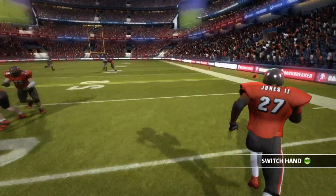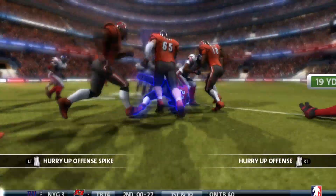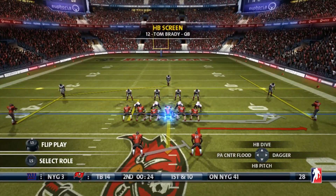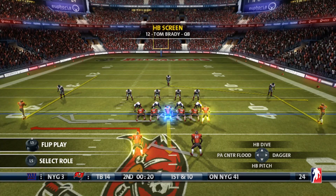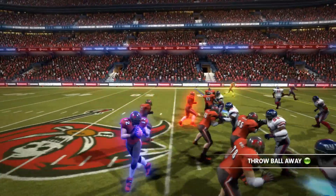A little screen pass out to the flats, but Ronald Jones Jr. has nothing but grass in front of him. Instead of stepping out of bounds, he tries to step inbounds. The clock's still running. Tampa Bay has two timeouts and is so far electing not to use one. Moving some guys around at the line of scrimmage.